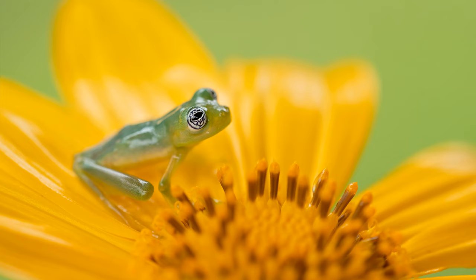Their habitats. Glass frogs can be found in the rainforests of Costa Rica, Panama, Colombia, and Ecuador.